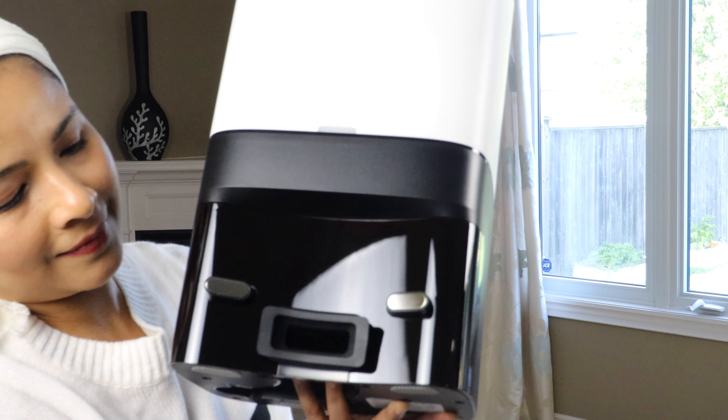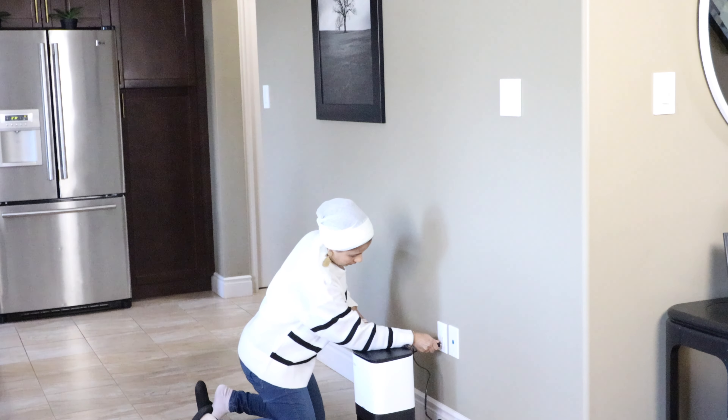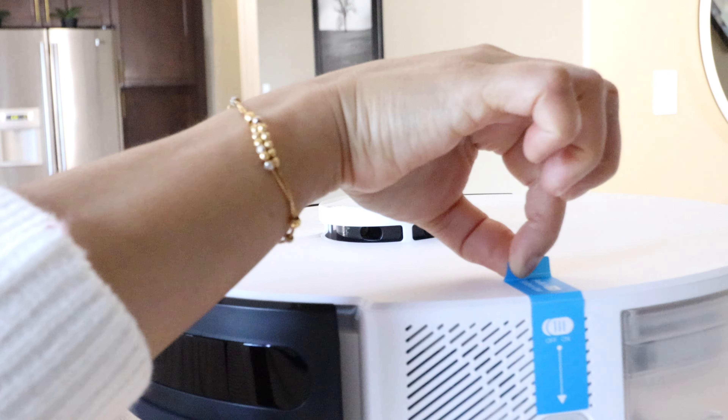It looks very sleek and modern. Here is the vacuum cleaner and here is the auto empty dock — both are very lightweight.